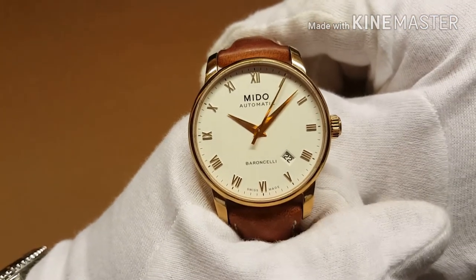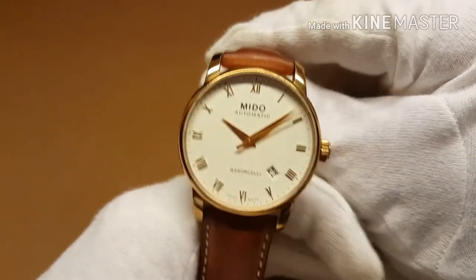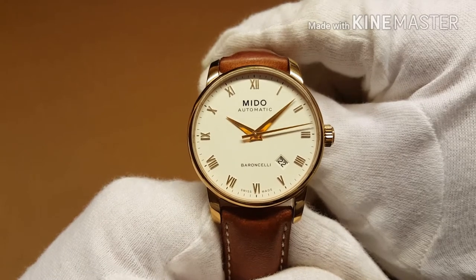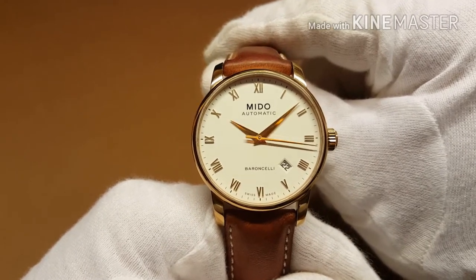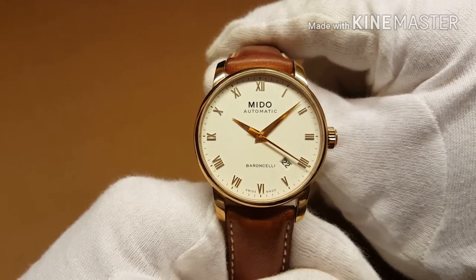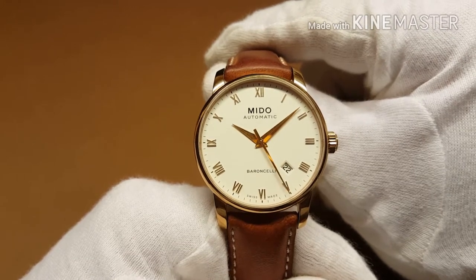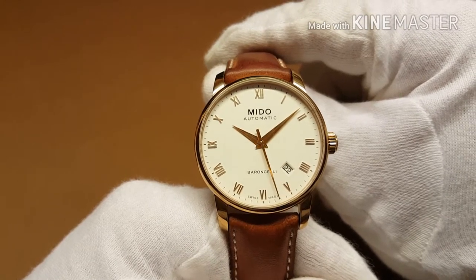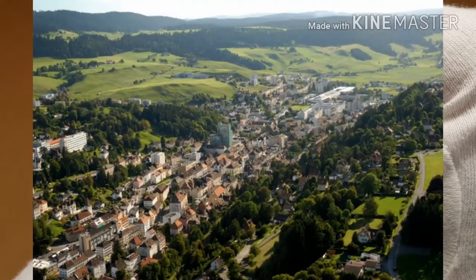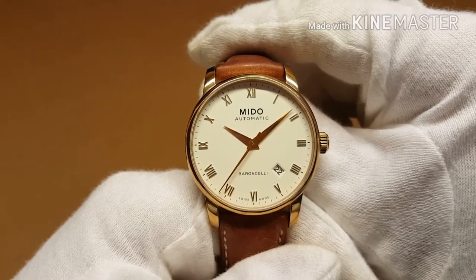Hello guys and welcome to this brand new video review of my first ever encounter with the Swiss-made watch — this beautiful Gents Mido Baroncelli II in a 38mm gold plated case. Mido is a company which was founded in 1918. Its name comes from the Spanish 'Yo mido' which means 'I measure,' and they're currently located in the town of Le Locle, which is in the heart of the Swiss Jura mountains — so Mido is as Swiss as they get.